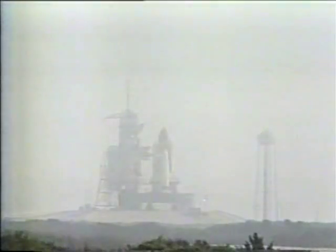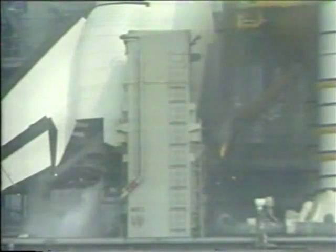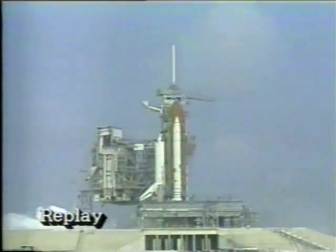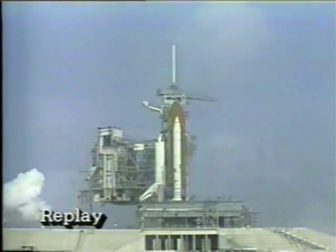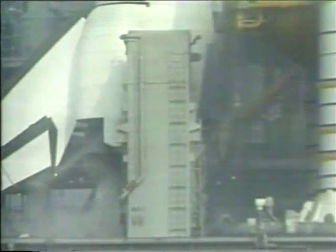We're going to show you what happened. Let's listen in to what happened just moments ago. We have a go for main engine start. Seven, six, five — we have main engine start. We have a cutoff. After the three main engines on board the shuttle had started, there was that cutoff.